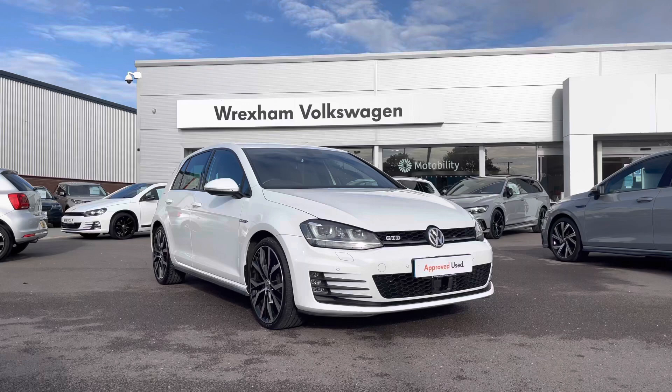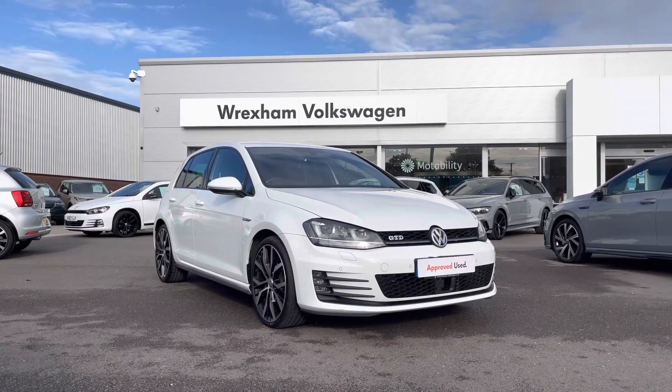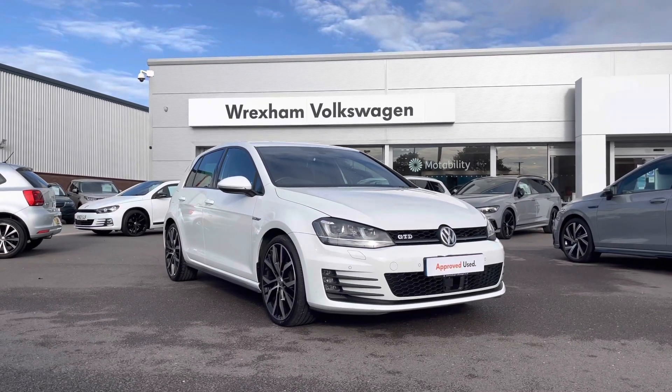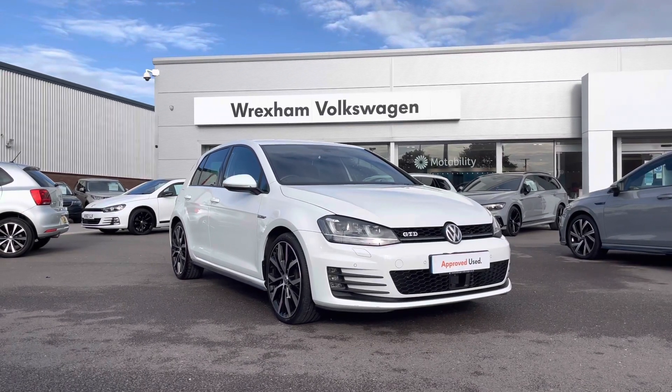Thank you for watching this video on this Volkswagen Approved Used Golf GTD, which includes a minimum of two years warranty along with flexible finance packages available. For a personalised finance quote or to book a test drive, please contact us now on 01978 340 600.